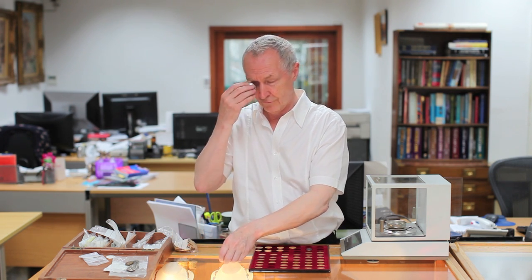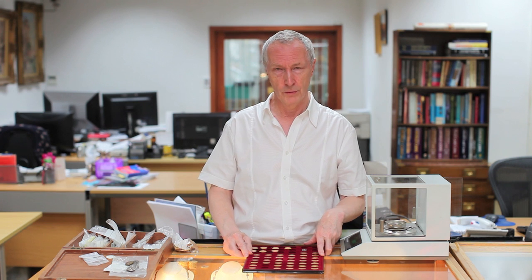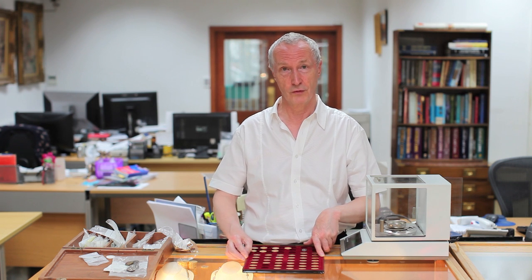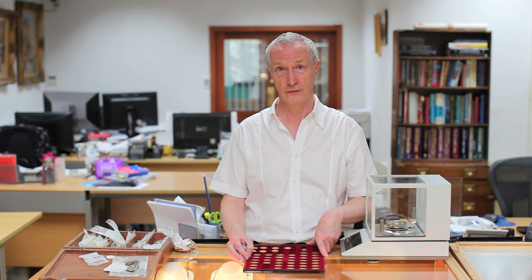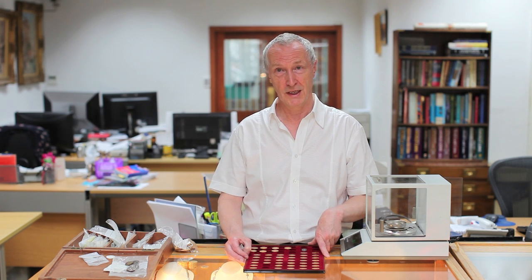Sometimes we've got maybe five hundred sovereigns to check through, sometimes maybe a thousand. Almost every day we've got coins to look through for fakes. The commonest fake coin we see are gold sovereigns, but that's largely because that's a coin we handle a lot of — hundreds, often thousands in a day. So we need to be fairly quick and accurate at what we're doing.